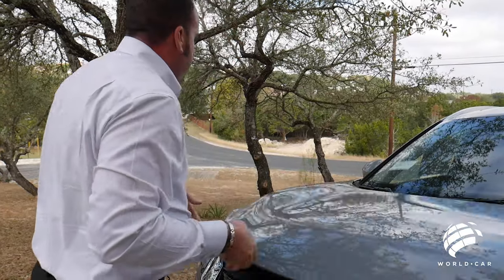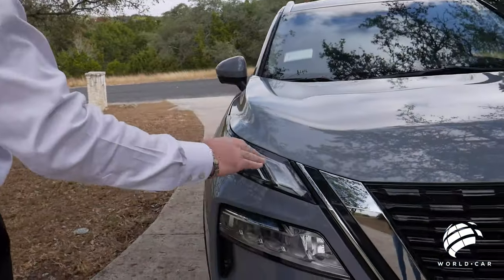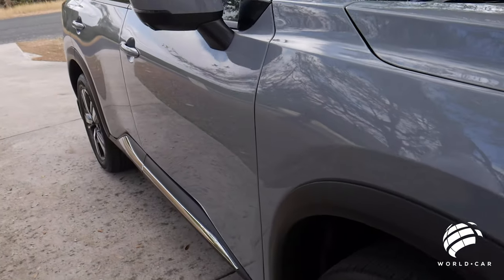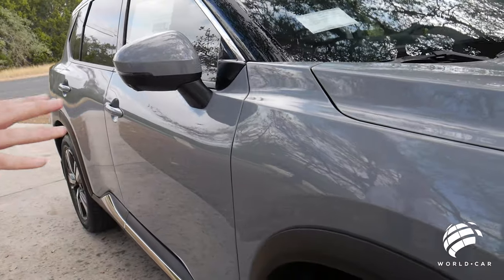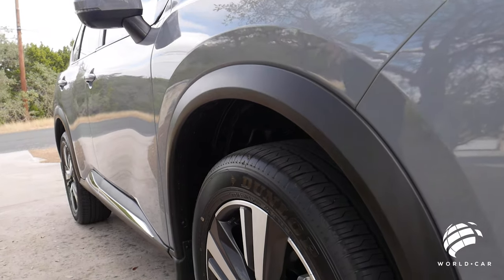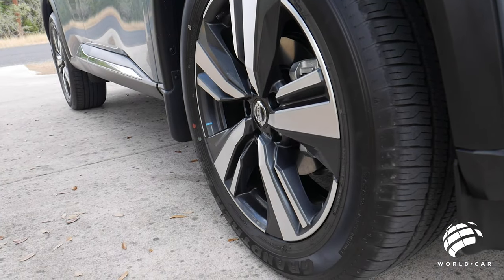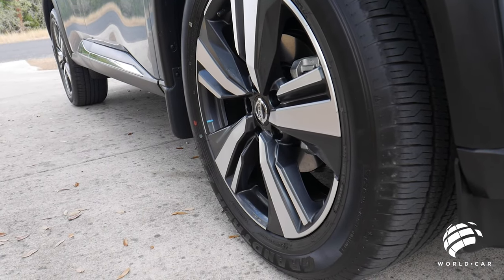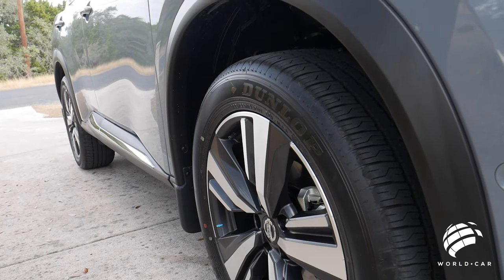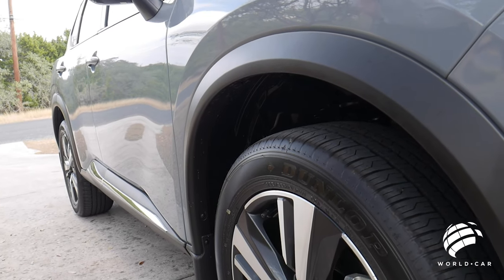Your turn signals up on the top follow that nice V-Motion grille, and that same body line goes all the way down, flowing through to the end of the SUV. Your wheel arches are nice and round, and you have the black trim that continues from the front of the bumper all the way to the rear. Getting into your 18-inch wheels and tires — this Nissan Rogue comes with Dunlop tires on an 18-inch aluminum alloy wheel with a machine finish and a darker inlay, which pairs nicely with the matte black finish and gray color of this vehicle.